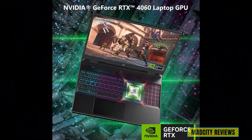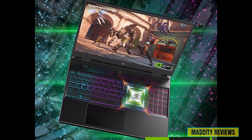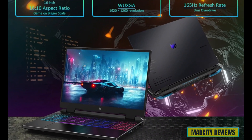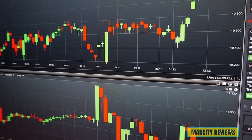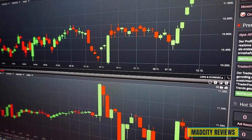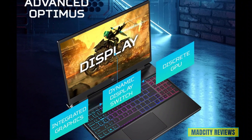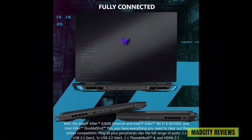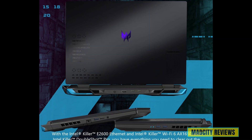With a NVIDIA GeForce RTX 4060 graphics card and a stunning 16-inch WUXGA display with a 165Hz refresh rate and G-Sync technology, this laptop delivers breathtaking visuals and silky-smooth gameplay, allowing you to immerse yourself in your favorite games like never before. With Killer Wi-Fi 6E technology, the Acer Predator ensures lightning-fast and reliable connections.